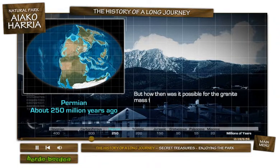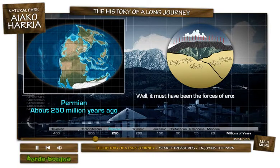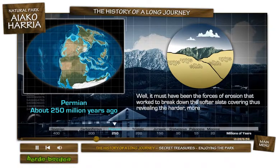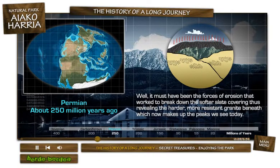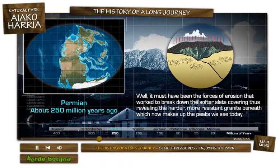But how then was it possible for the granite mass to free itself from the rock that covered it and appear on the surface as it does today? Well, it must have been the forces of erosion that worked to break down the softer slate covering, thus revealing the harder, more resistant granite beneath, which now makes up the peaks we see today.